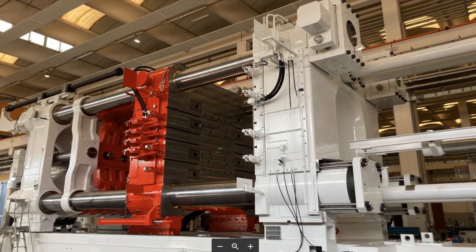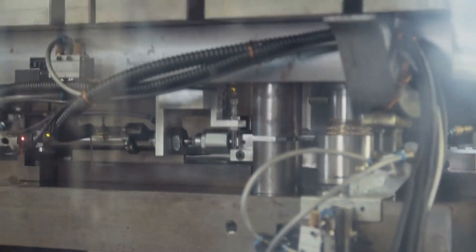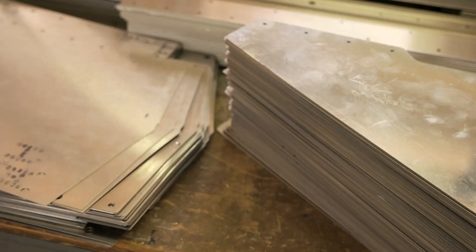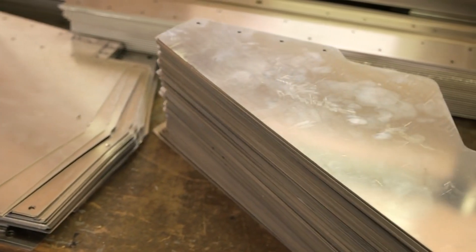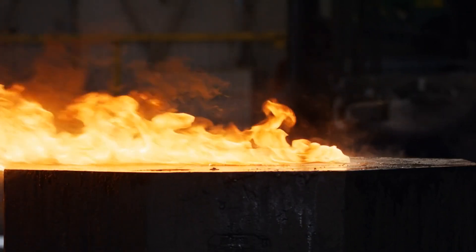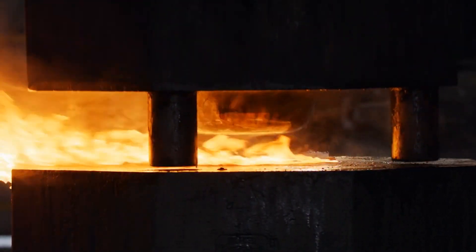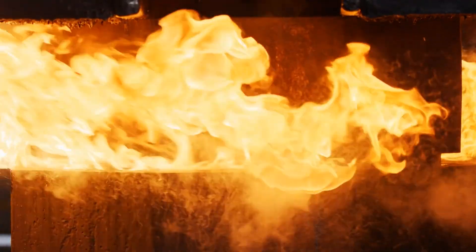The new Gigapress isn't just bigger, it's smarter too. Tesla has developed a proprietary aluminum alloy specifically designed to work with the upgraded machine. This new alloy has a higher strength-to-weight ratio, producing lighter and stronger parts. It also boasts improved thermal conductivity and corrosion resistance, extending the lifespan and durability of the components.